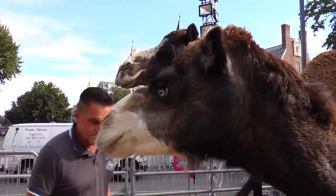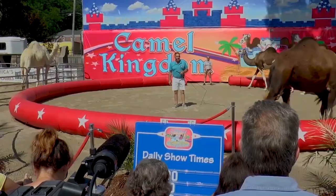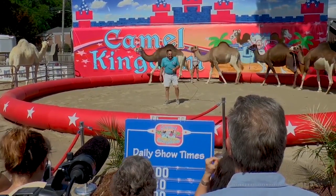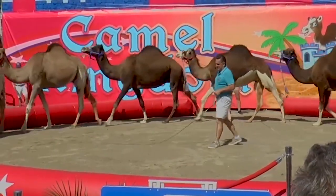Many of you probably think that a camel spits, but that's not true. One-humped camels called dromedary camels do not spit. However, their two-humped family members called Bactrian camels do spit, just like a llama, alpaca, or a guanaco.